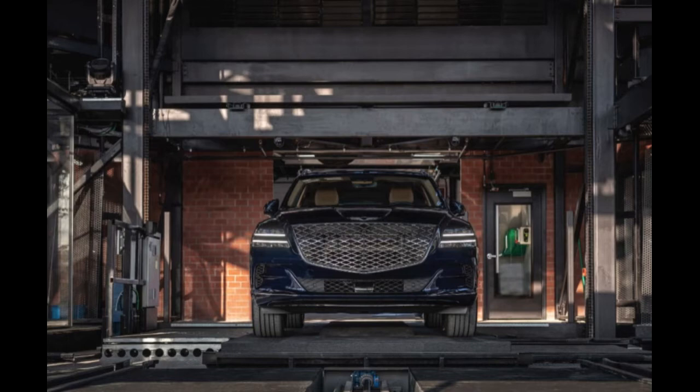Like other Genesis models, the GV80 has a not-so-subtle wing badge on its nose. If passersby confuse those wings with the Bentley Flying B, so be it — the GV80's design and presence only adds to the allure.